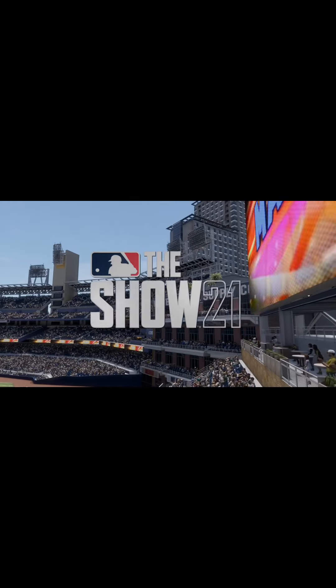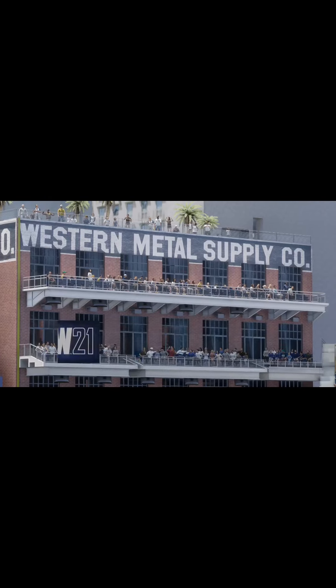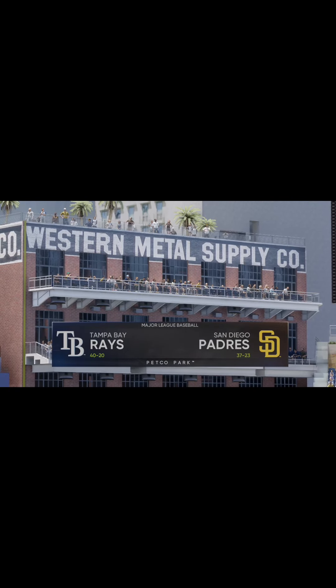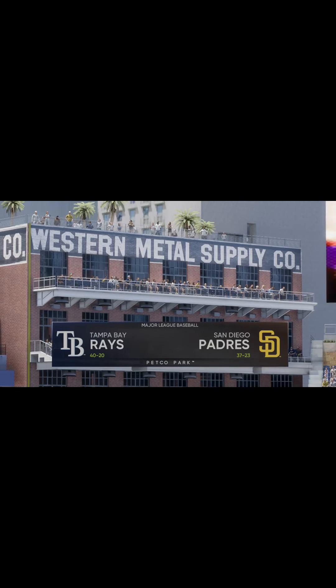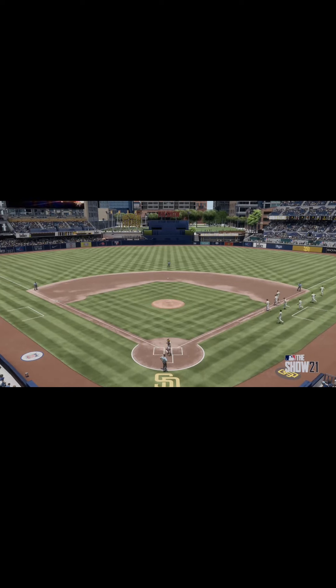It's a typically clear and beautiful day in San Diego as we get set for afternoon baseball from Petco Park. We've got a good matchup in store between the Tampa Bay Rays and the San Diego Padres. Interleague Baseball.